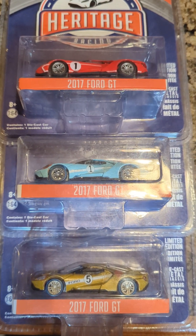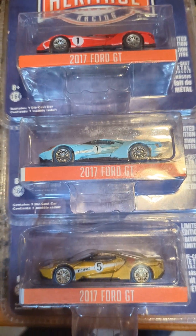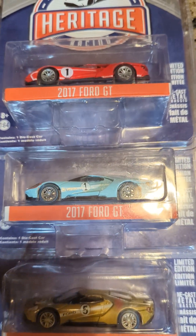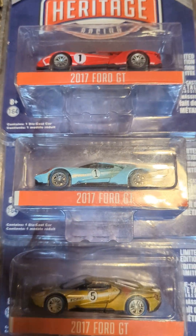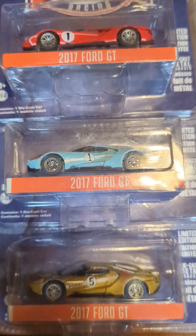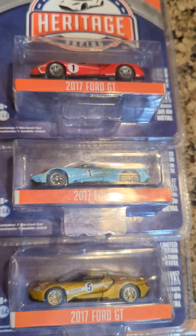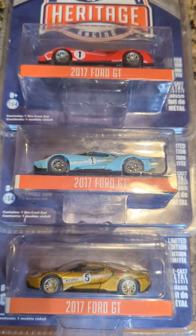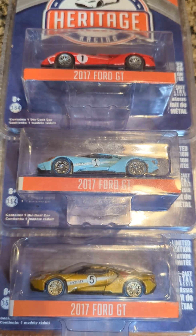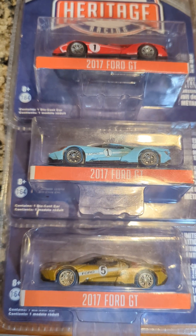Welcome back everyone to the channel. This will be the last of the special die-cast car helpful tips, tricks, and useful information videos from my channel, to help collectors who will hopefully have more information when looking for certain cars. These are not really chase cars per se, but they are very special and kind of hard to find.